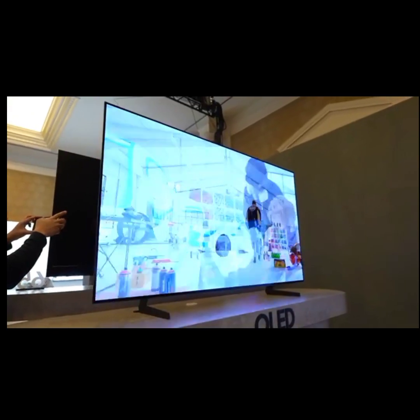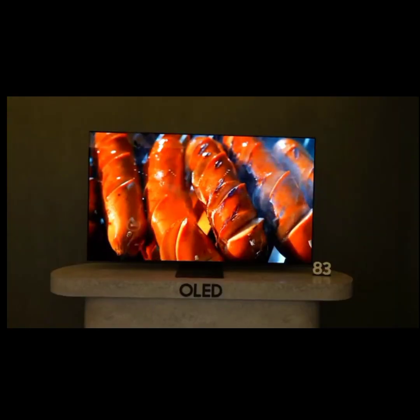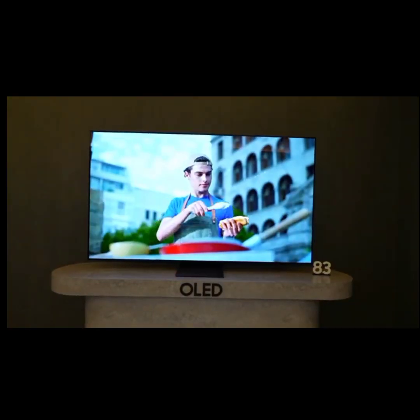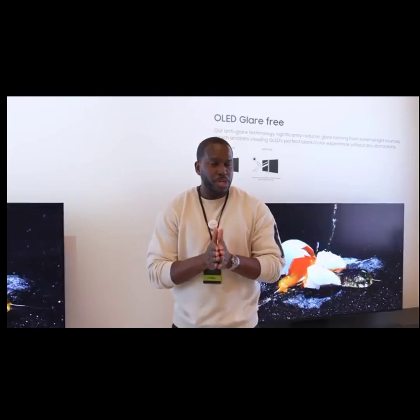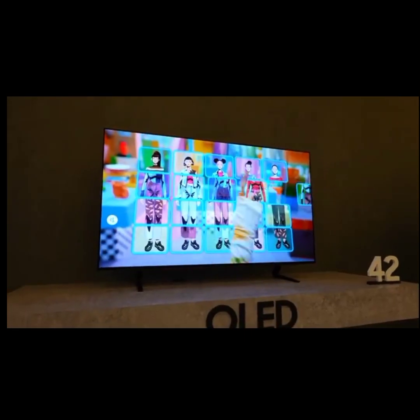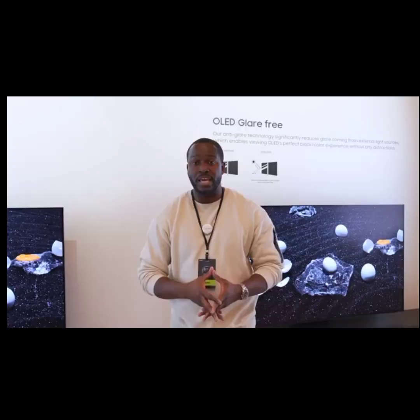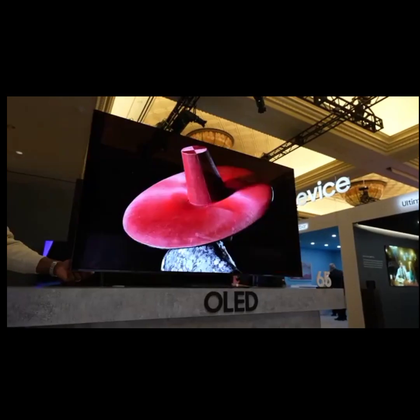We don't know what the pricings are yet, but are you excited for Samsung's new offerings? The S90D goes from 55 to 83 inches, while the S95D goes from 42 all the way to 77 inches — which is pretty cool because it's a 42-inch OLED TV from Samsung. I can't wait to game on it and see how it actually functions altogether. Let me know your thoughts — what do you think about Samsung's OLED offerings in 2024?